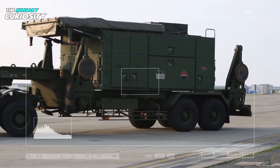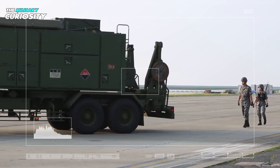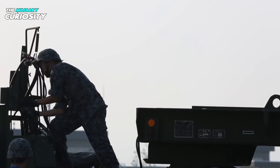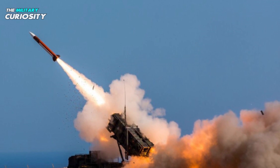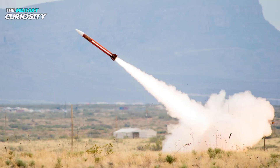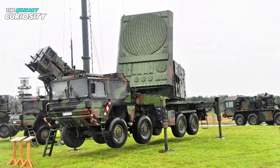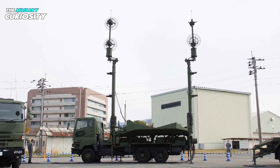A typical Patriot battery has a radar set, an engagement control station, support vehicles for power generation and other functions, as well as several launch stations. Patriot is currently in use by 18 nations. The Patriot missile defense system consists of six major components: number one, missile; number two, launcher; number three, radar set; number four, control station; number five, power generator unit; and number six, high-frequency antenna mast.